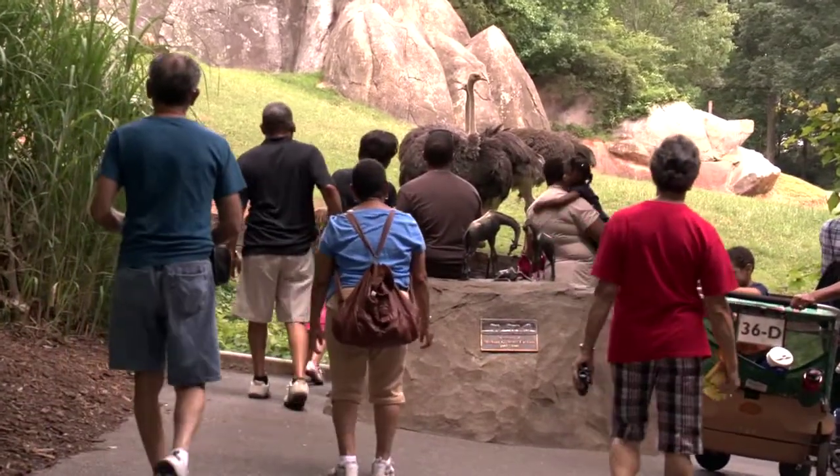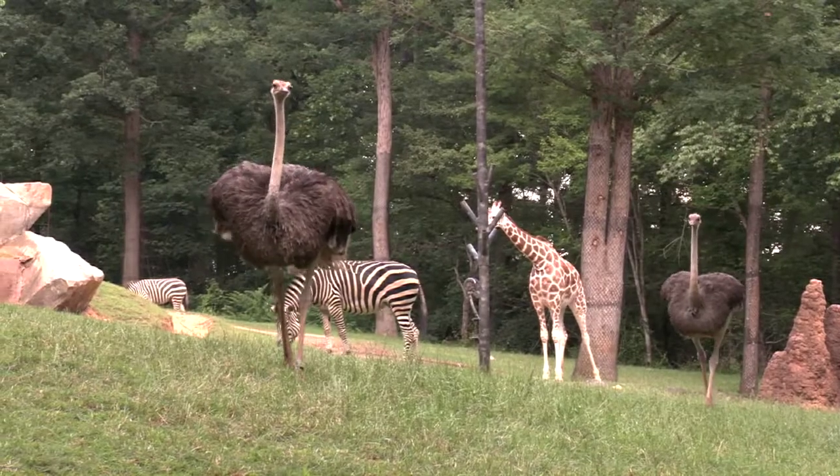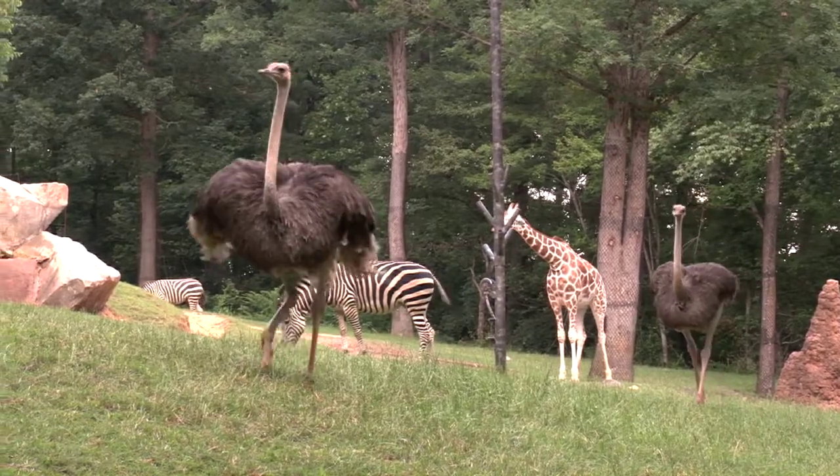Ostriches are a pretty popular animal at the zoo because they're very interesting to look at. Visitors really enjoy coming to the ostrich exhibit because they're in a mixed species exhibit with giraffe and zebra.